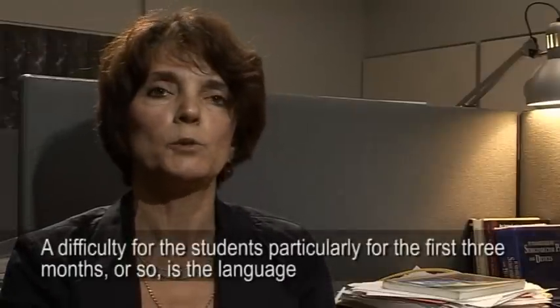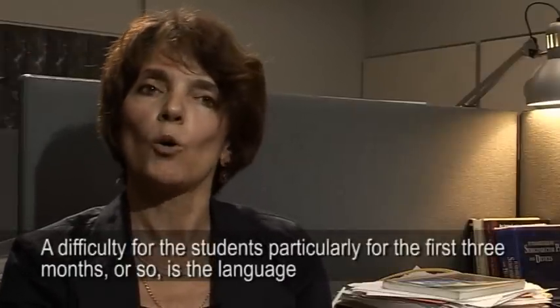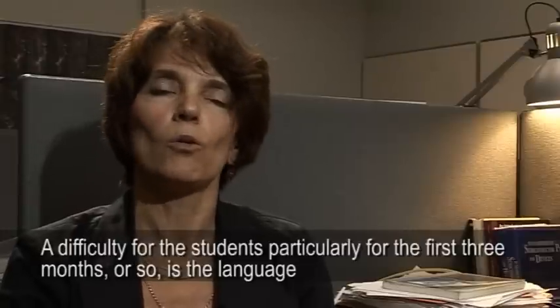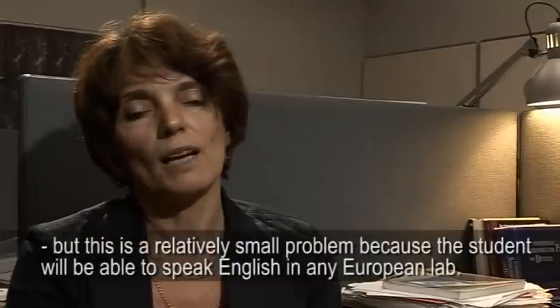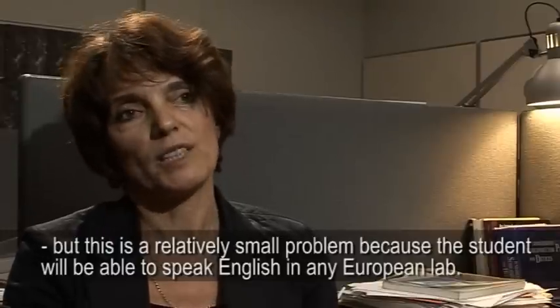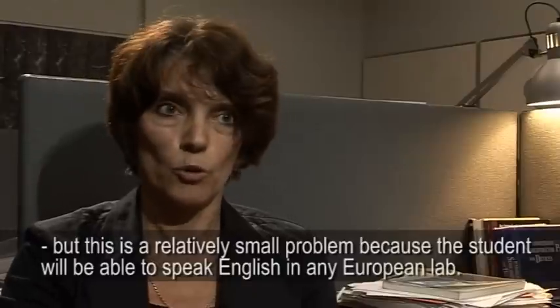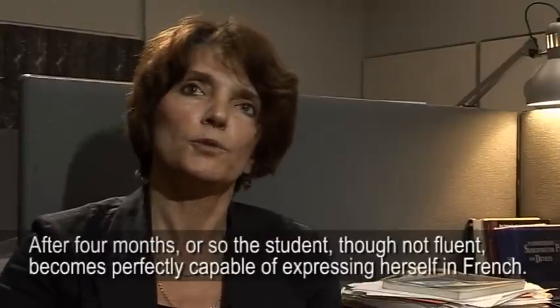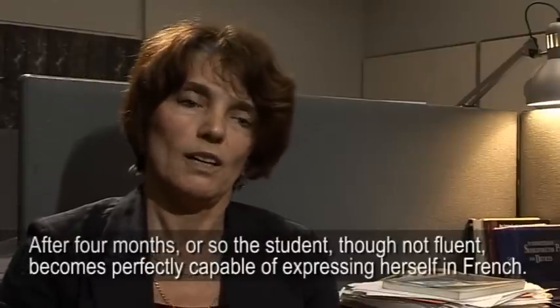In terms of difficulties for the students, there is a particular one at the beginning which lasts about three months, which is the problem of the language. The problem of the language is relatively manageable at the beginning, because it is possible to speak English even in other European labs. But then, I think at the end of four months, the student begins to speak French.